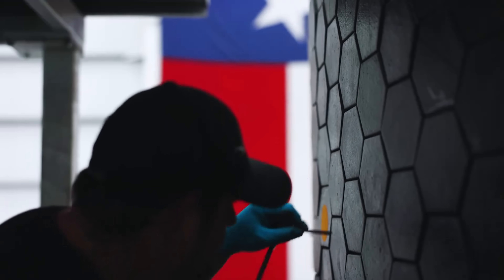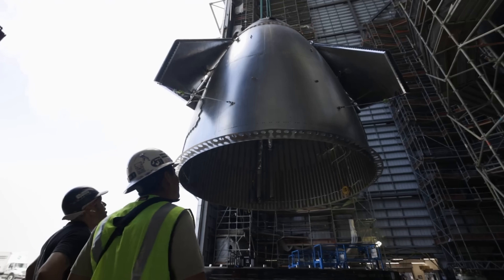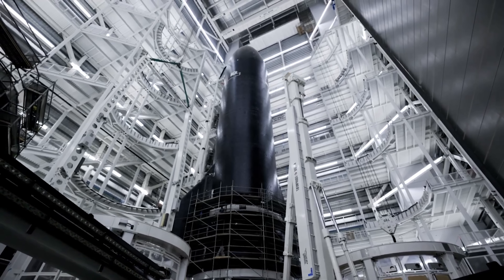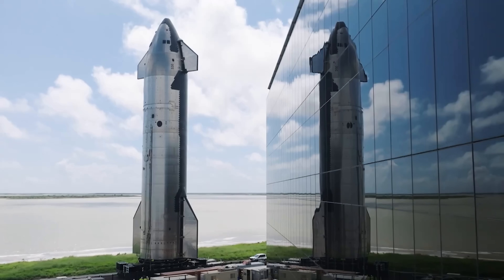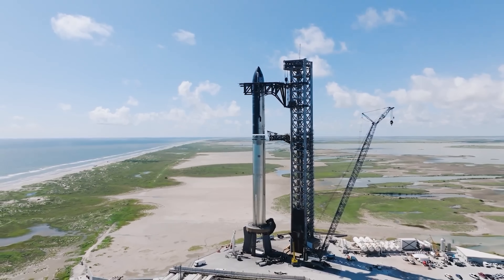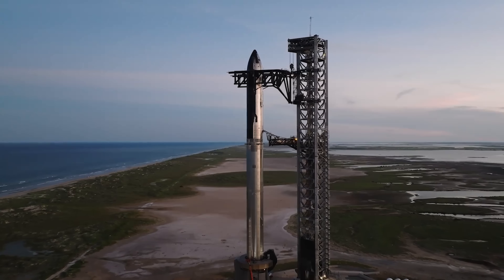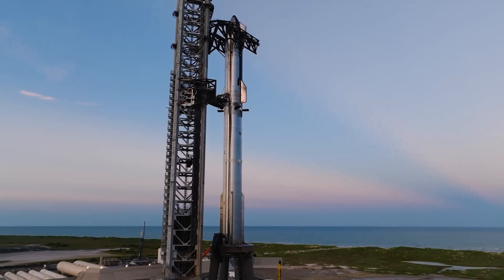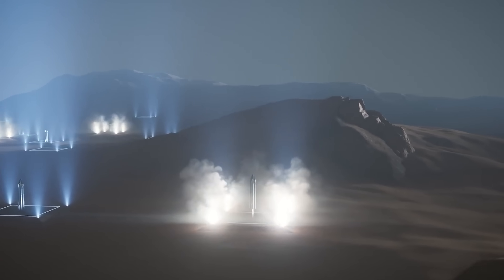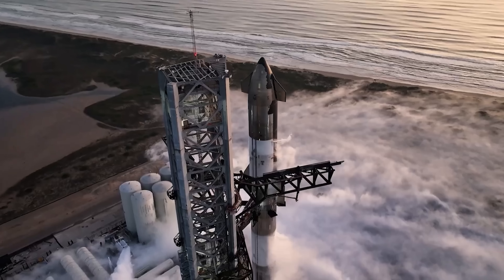Consider a different scenario where Starship can be recovered, but only with extensive and expensive refurbishment — for example, if the ceramic TPS never performs reliably and SpaceX has to switch to an ablative heat shield. Even in this case, the system could still be viable. Launch costs would rise compared to the ideal fully reusable model, but they'd still be lower than today's standards. SpaceX could continue to use Starship for satellite launches, cargo deliveries, and tanker missions. Lunar lander missions might remain viable, and even Mars exploration could be possible. Even one-way cargo missions to Mars could be launched using expendable or semi-reusable Starships.